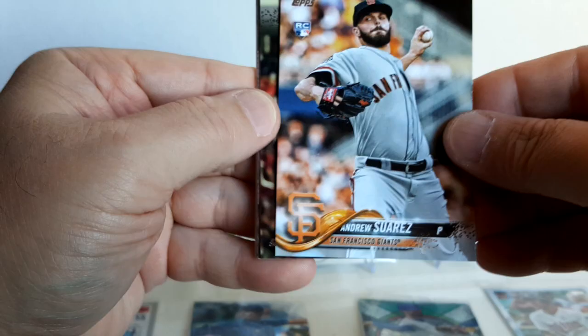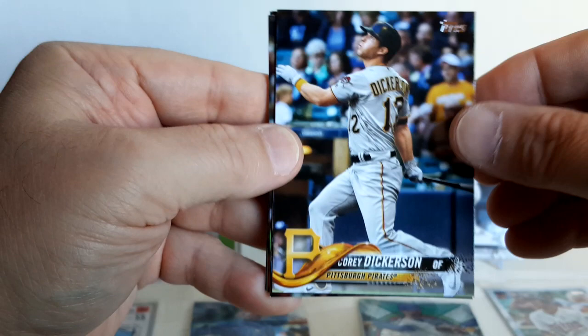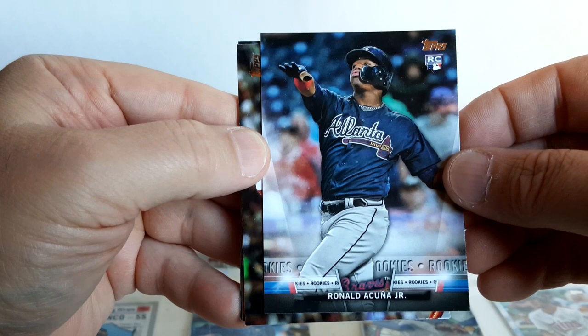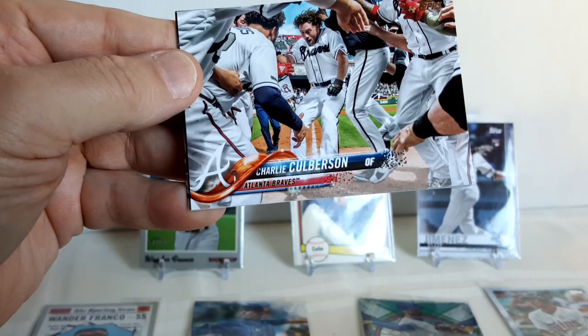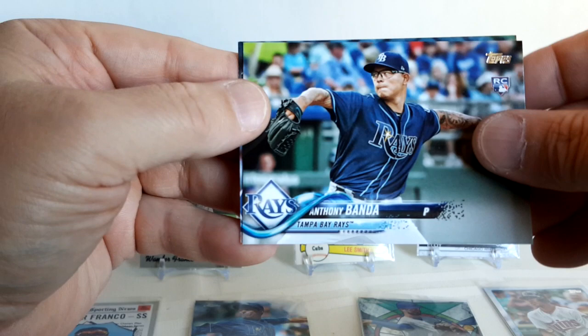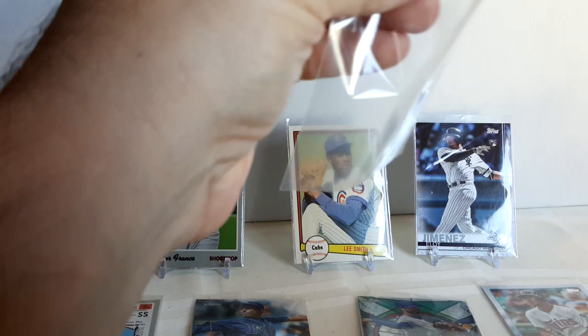One of the hottest packs out there — 2018 Topps Update. Ryder Jones, Andrew Suarez, Eugenio Suarez, Corey Dickerson, and there he is — follows me everywhere — Ronald Acuna rookie card, rookies insert. I was wondering when I was gonna get one. Ronald Acuna, Aaron Nola, Charlie Culberson, Lewis Valbuena, Anthony Banda, and Cole Hamels. Wouldn't be a break without my Acuna — it's an insert, but still a rookie card, I'll take it.